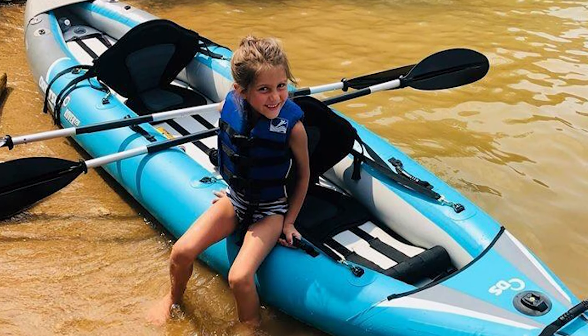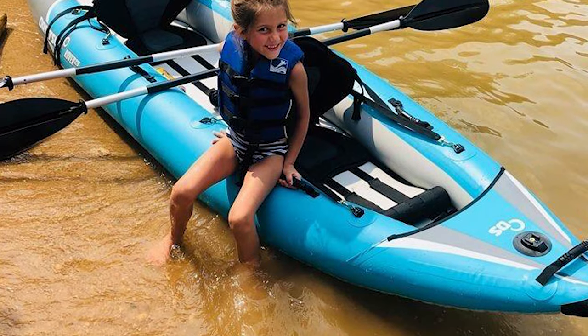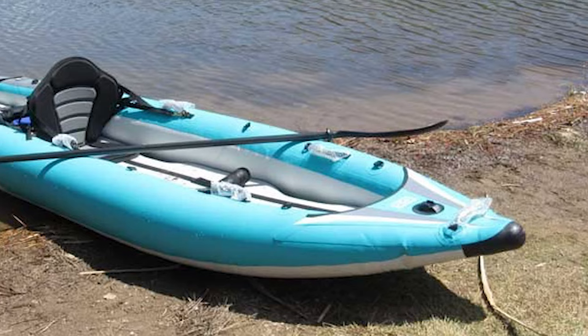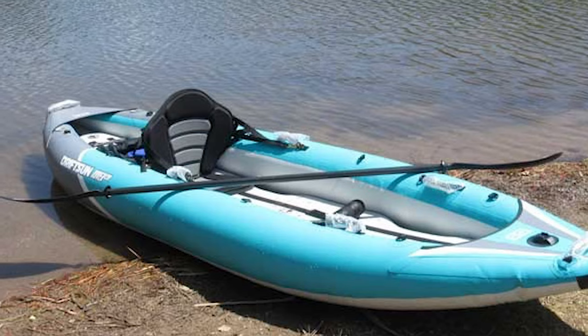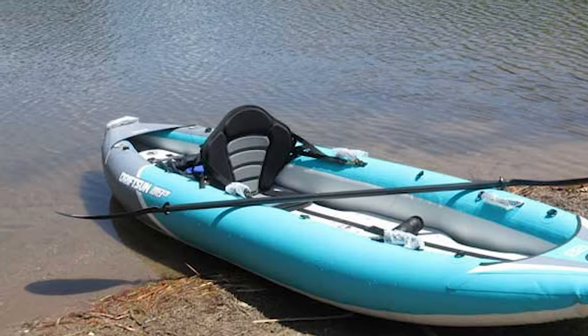This inflatable kayak is made using an attractive orange and gray pattern, but it's also designed for your ultimate comfort. The seats are padded, the back provides excellent support, and there's plenty of room for your feet. When it comes to the paddles, they are made out of durable aluminum and are completely adjustable, so you get the perfect fit.